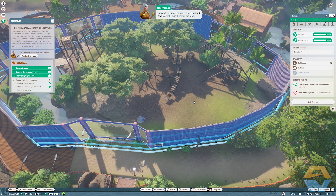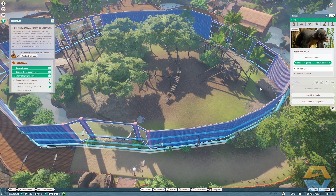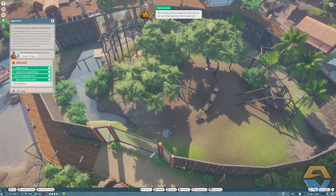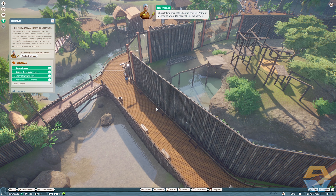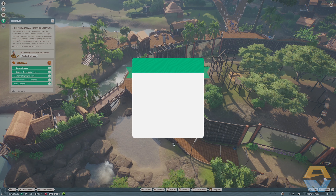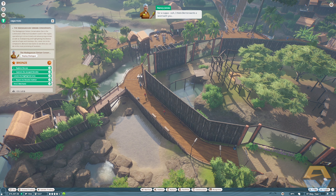Nicely done — and I think it's high time we unboxed those bonobos. Select the habitat barrier to bring up the habitat information panel again, then open the animals tab. It turns out that as well as the old vet leaving, the zoo's mechanics did too. We'll need to hire a couple of new ones — mechanics do all sorts of helpful things, but one of their most important jobs is taking care of the habitat barriers. Without mechanics around to repair them, the barriers will crack, crumble and fall down. Go into staff management and hire a mechanic.